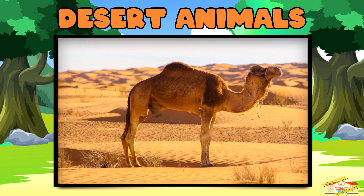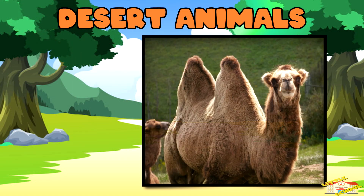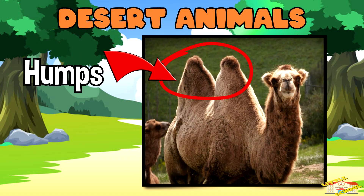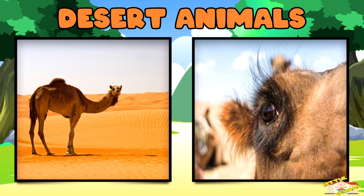Camels — camels store fat in their humps, which gives them energy when food is scarce. They can also go days without water and have long eyelashes to keep sand out of their eyes.